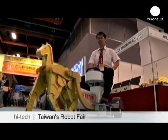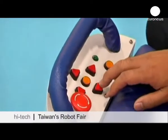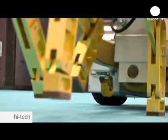This robotic horse-drawn carriage was just one of many surprising exhibits on show at the International Robot Fair in Taiwan this year.